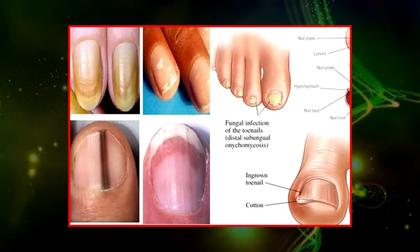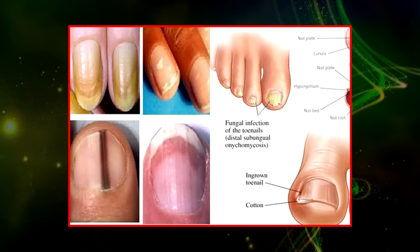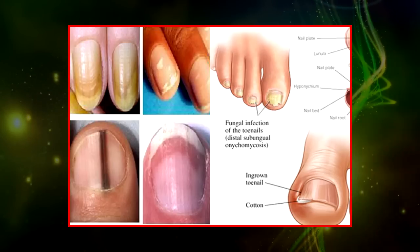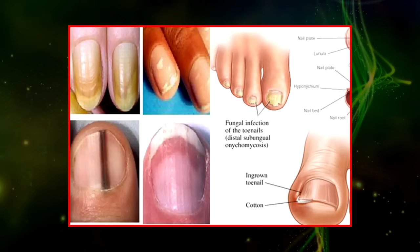Another possible explanation is poor circulation. Medical conditions like diabetes can slow down the blood flow through the fingers and toes, and affect the quality of the skin.